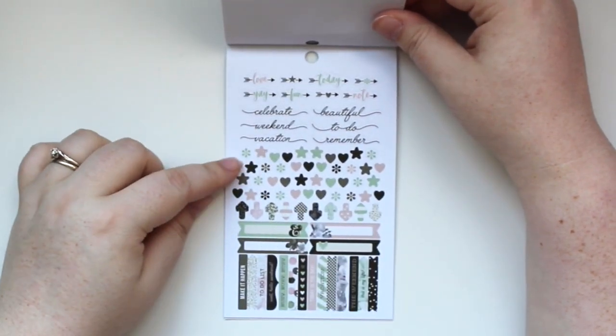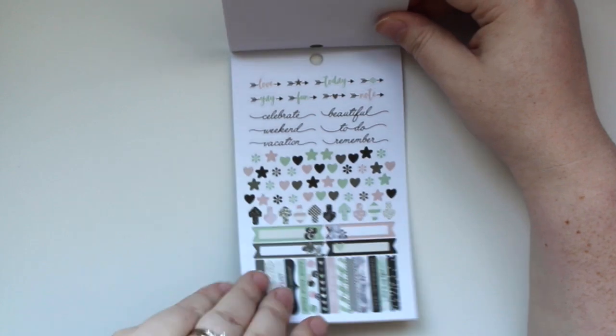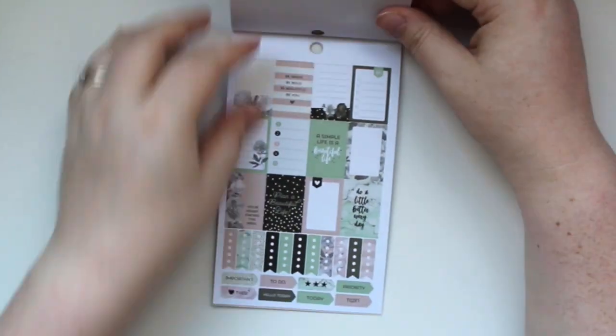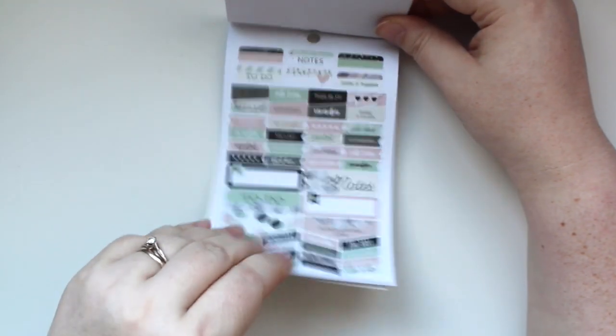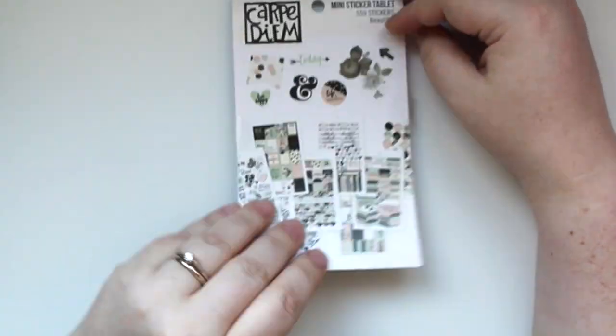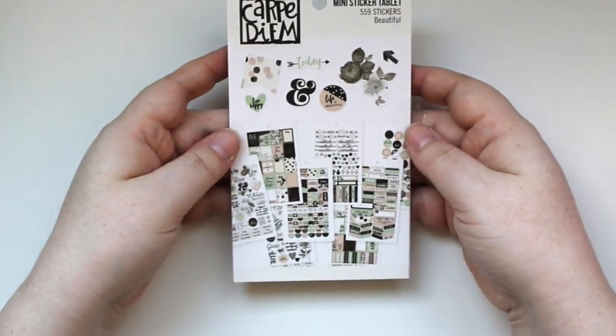There are also some scripty words and header-type things, plus more full boxes. In total you get 12 sticker sheets in this mini tablet — so cute.